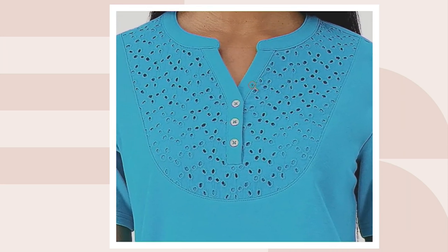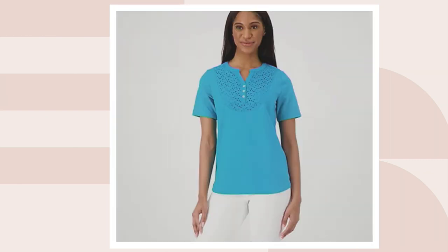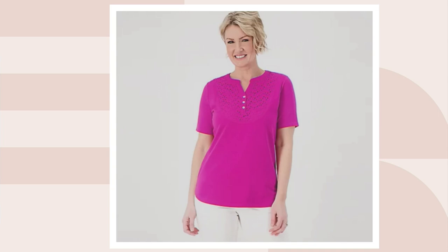That's our eyelet top, which has a split neck, mandarin collar, and eyelet details. It's a beautiful top. And then we have our dark fuchsia.